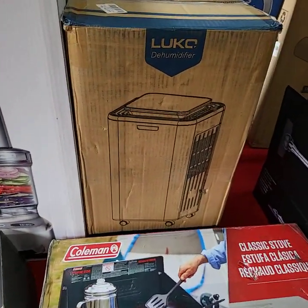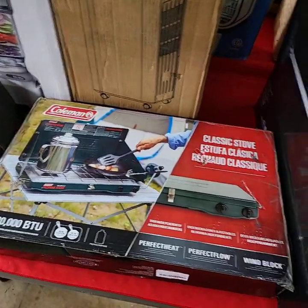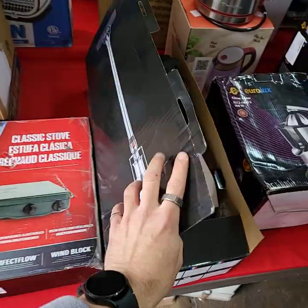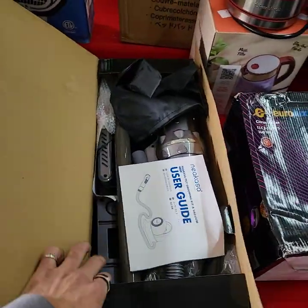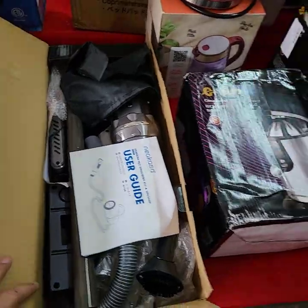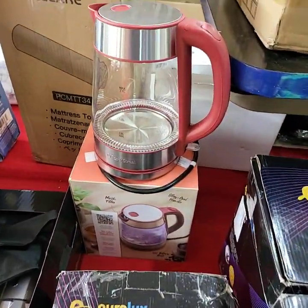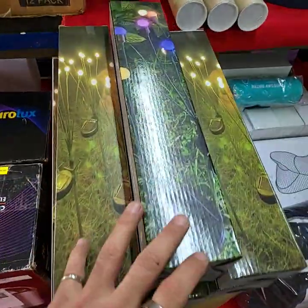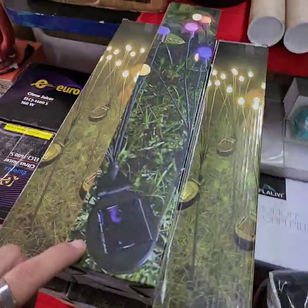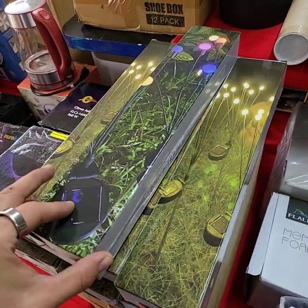It's a dehumidifier. It's a Coleman stove. Nice vacuum cleaner — does have the charger and stuff with it. Juicers. Nice little hot pot. Some pretty lights, they are rechargeable. Solar panels and stuff, really neat.